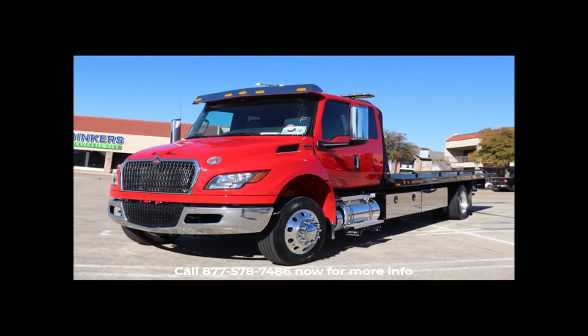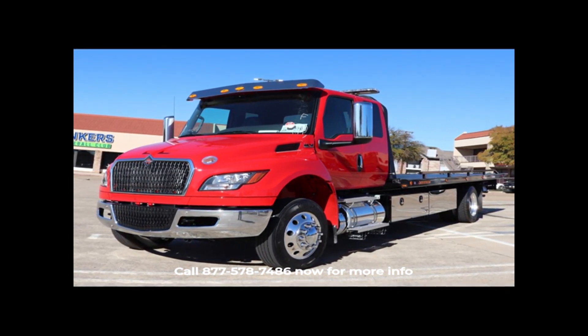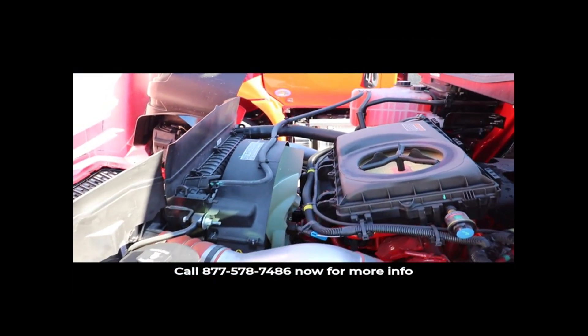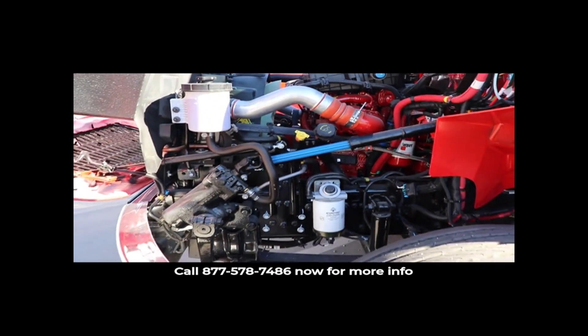Hello and welcome to Rush Towing Systems. Today we have a 2025 International MV with a 22-foot Jardin XLP carrier. The truck comes equipped with a 300 horsepower 6.7 liter Cummins engine and an Allison 2200 RDS transmission.